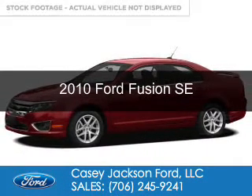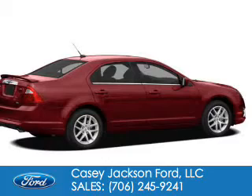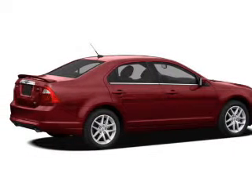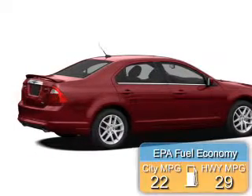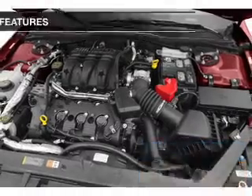This is a used 2010 Ford Fusion. It's powered by front-wheel drive, a 3-liter 6-cylinder engine. Great fuel efficiency — saves you money by requiring fewer trips to the gas station.